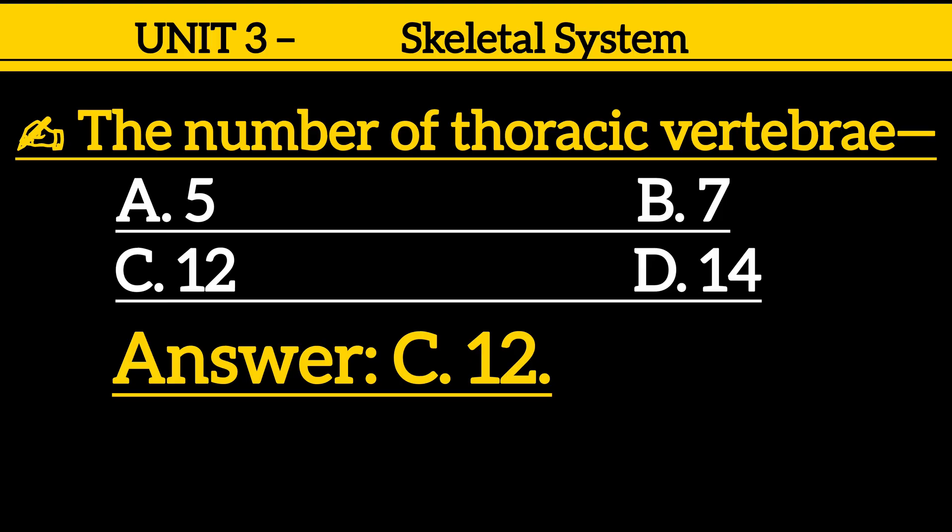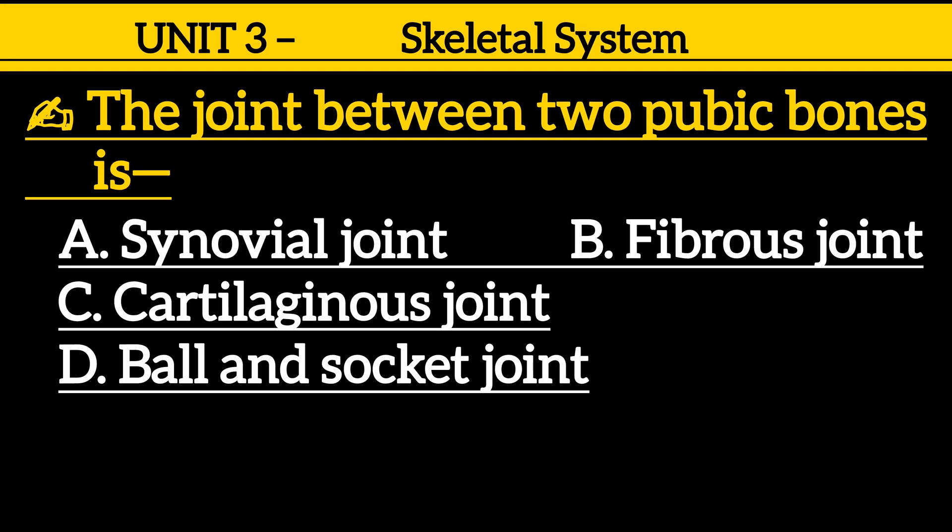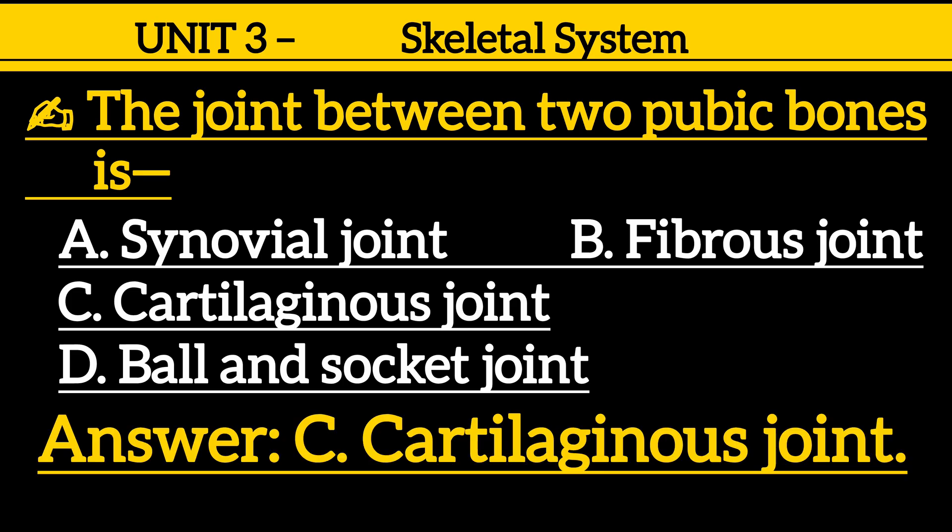Question 22: The joint between two pelvic bones is — option A: synovial joint, option B: fibrous joint, option C: cartilaginous joint, option D: ball and socket joint. Correct answer is option C: cartilaginous joint.